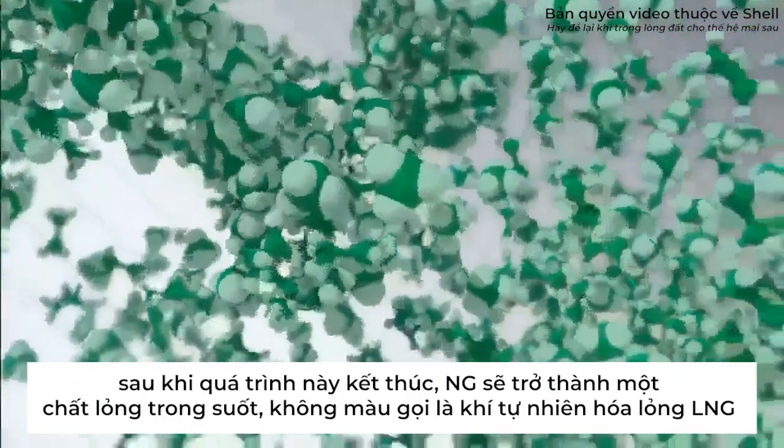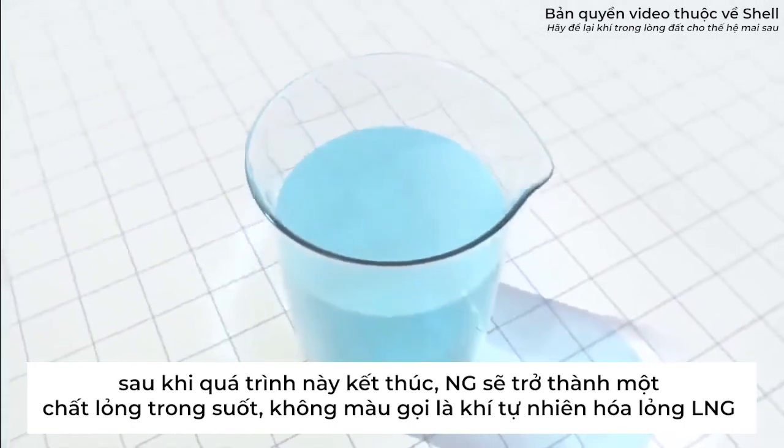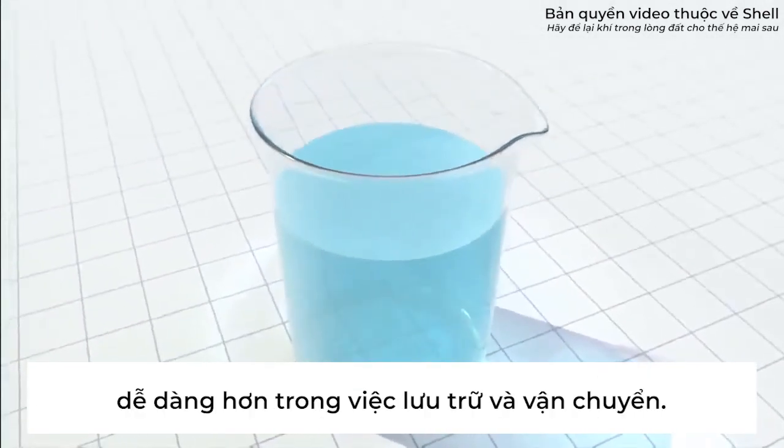This turns it into a clear, colorless, non-toxic liquid — liquefied natural gas, or LNG — that is much easier to store and transport.